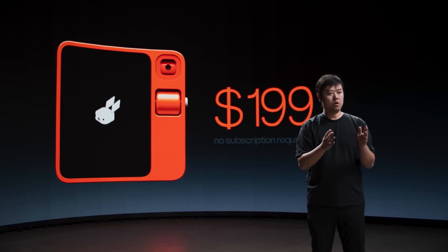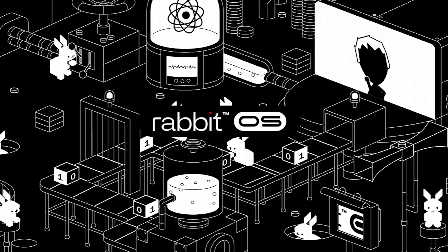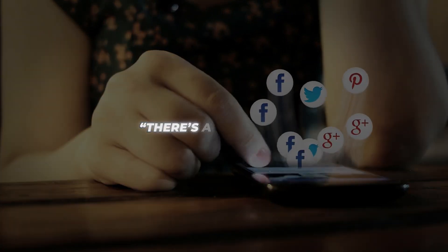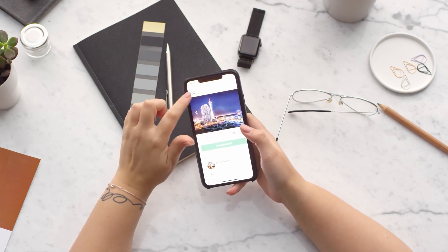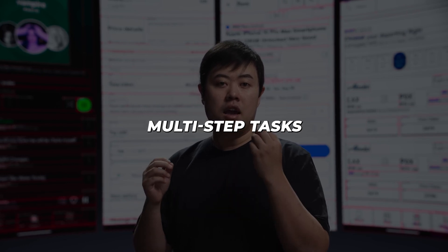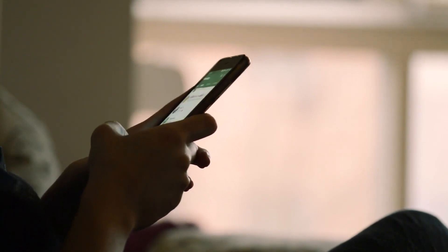But hardware aside, it's the software that has everyone buzzing. Rabbit OS and its large action model aim to eliminate the endless complications of app overload. Remember when 'there's an app for that' was exciting? Now there are so many apps, it's just frustrating. The R1 fixes this by centralizing services into one intuitive portal, and it goes beyond basic commands — it can tackle fairly abstract multi-step tasks all on its own.